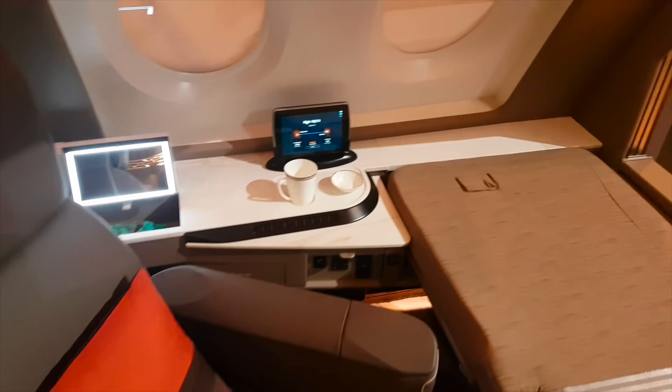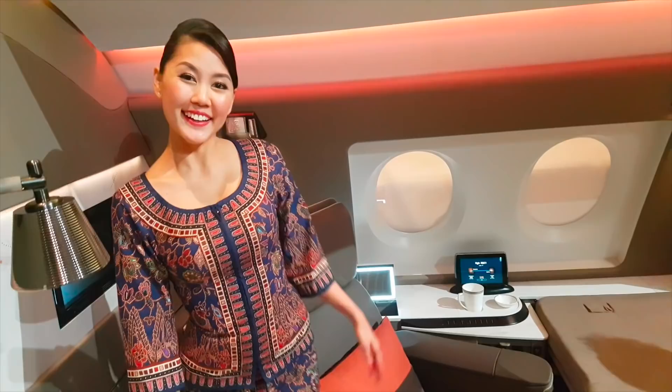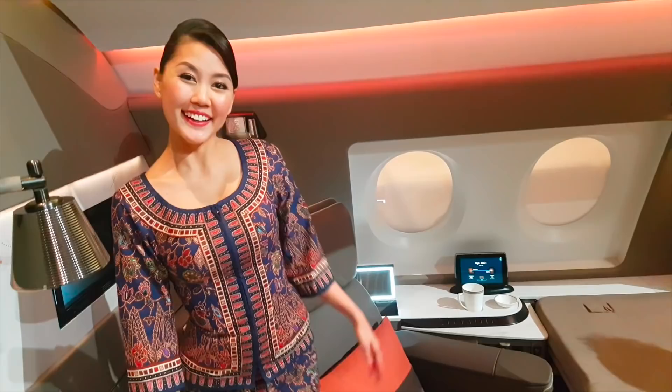It is very, very spacious here. This is the dining table, so you can actually have your bed down and dine at the same time — you can lay down and dine. Thank you very much for showing us, Gerardyn. Bye!